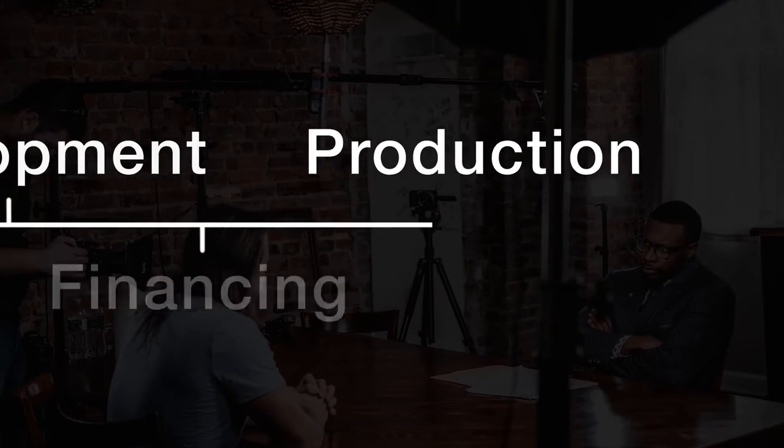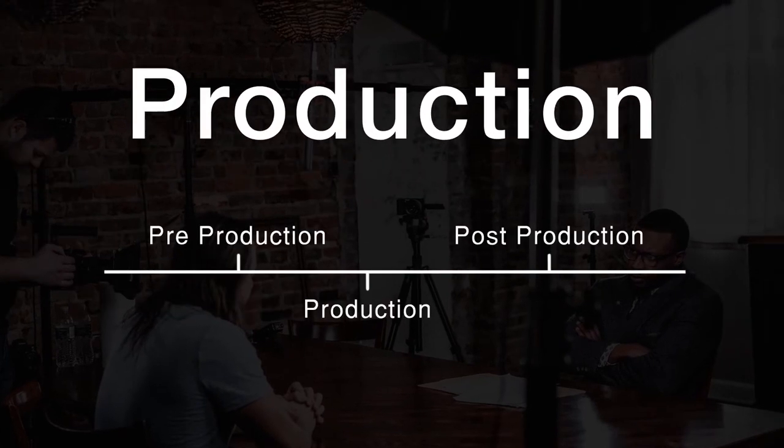Once your movie has been developed and financed, you're ready to move on to the fun part: production. But in reality, only about 10% of films actually make it to production — most are scrapped in development or can't find funding. But if you do make it to production, there's still a lot to be done before you ever step foot on set.